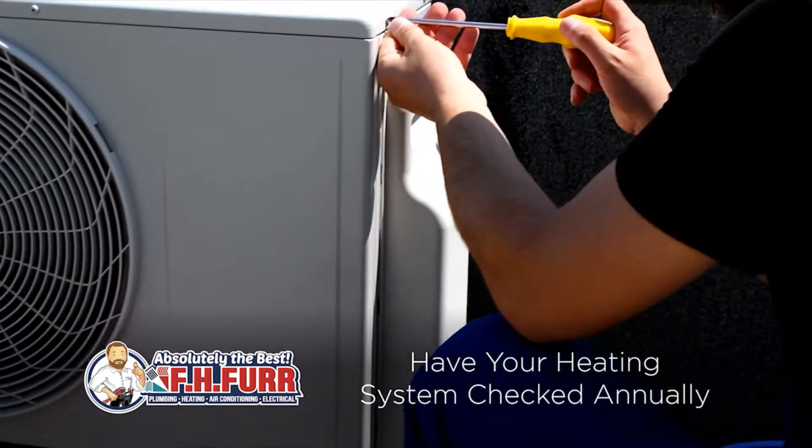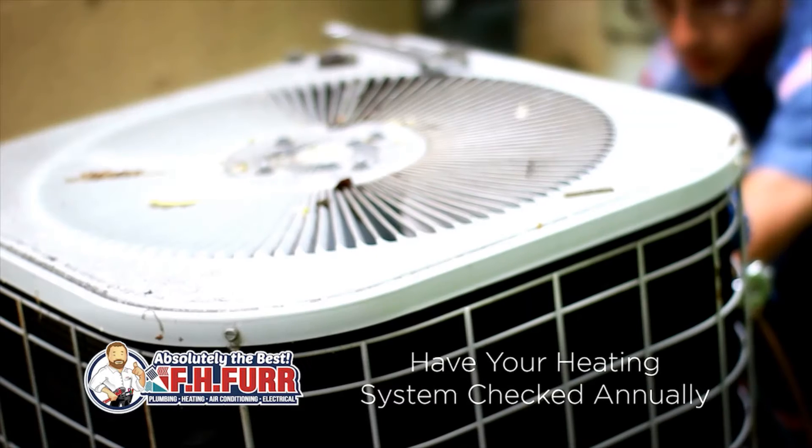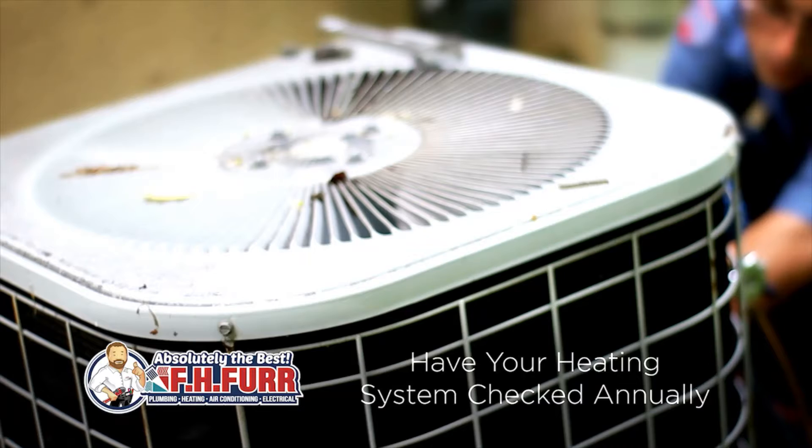Dust and debris can settle in over time, causing the equipment to work twice as hard. To help, it's a good idea to have an annual maintenance check to keep your system working properly year-round.